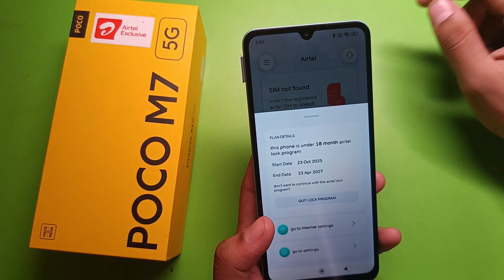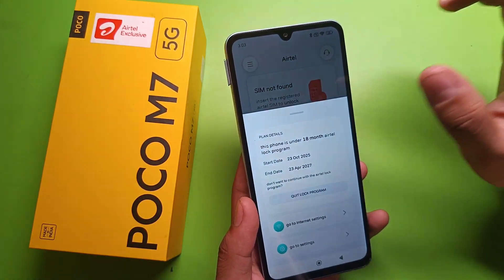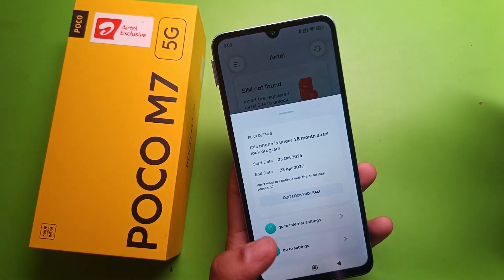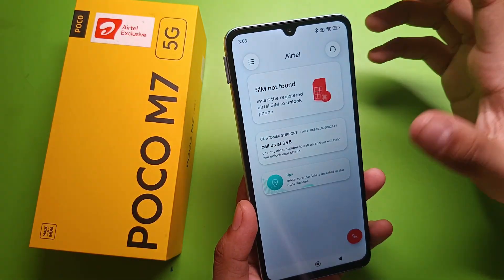It will show a message saying this phone is under an 18-month Atel lock program. Just click on 'Quit Lock Program' and you can remove this Atel exclusive application, or page. This should help you.